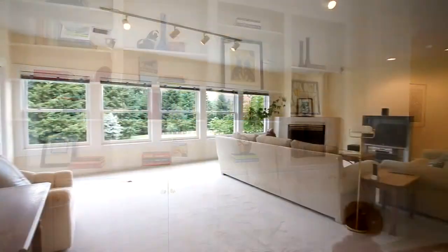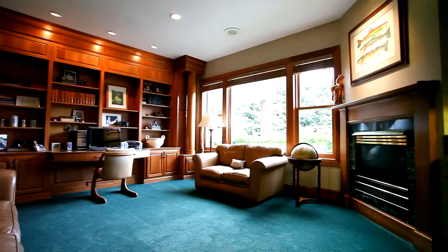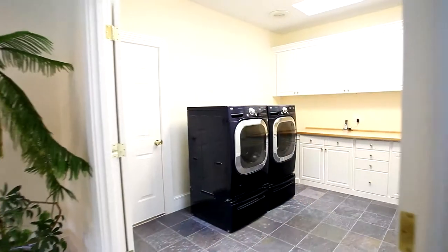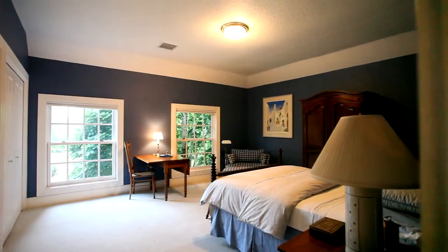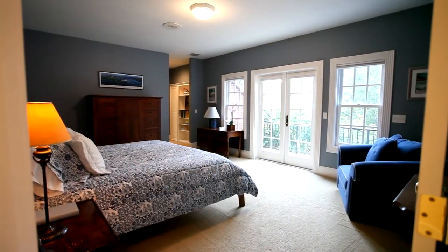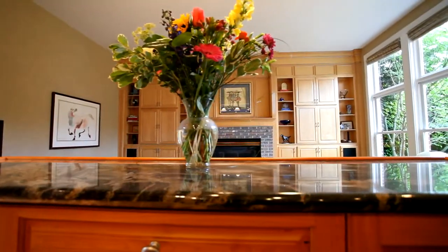The home's easy elegance continues with inspired spaces for nearly every lifestyle. Practical conveniences are everywhere: a full laundry room with extra storage on each floor, zoned heating and cooling with individual room thermostats, a whole house sound system, and more.